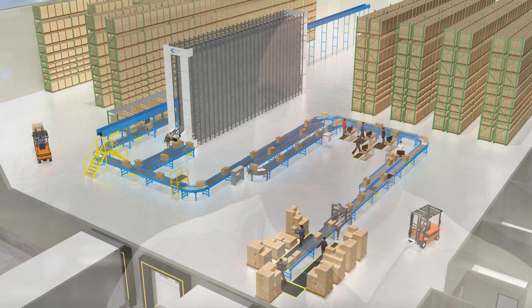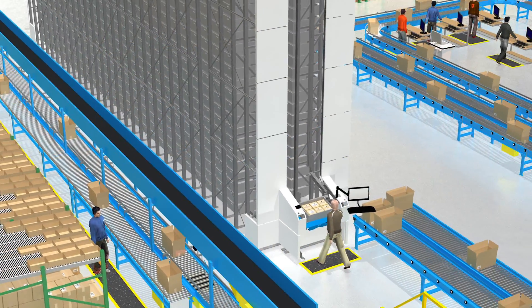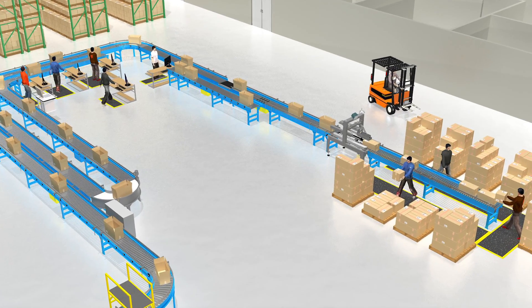Bastion initiated a consulting study to analyze their warehouse data, and we then began designing several system iterations. We vetted those system designs through a simulation and arrived at our current design, which we were fortunate to have the opportunity to implement for Petzl.